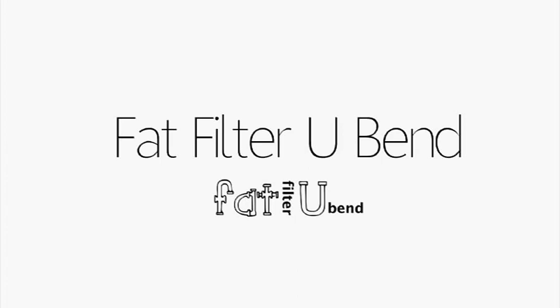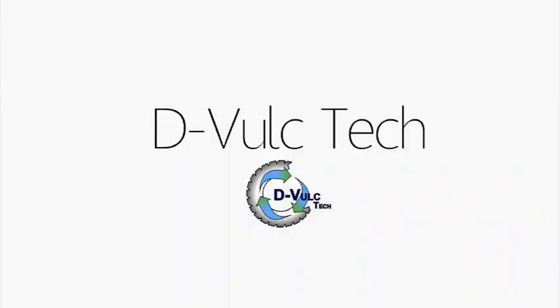We are team Fat Filter U-Bends and we have designed a U-Bend which filters debris, fats, oils and greases from domestic waste water before it reaches the waste stack.